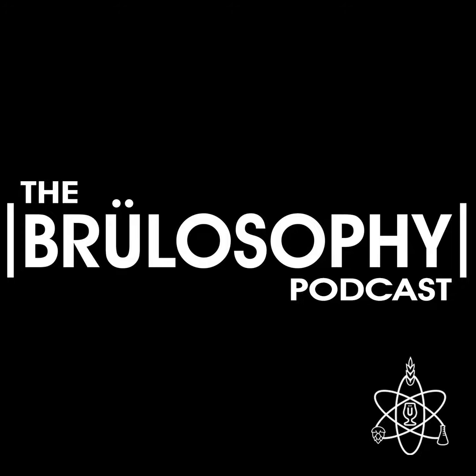Thank you so much for sending that out. If you'd like to have your beer or any other fermented beverage reviewed on the show, you can email Marshall at Brewlosophy.com and we will get you all set up. Time for a quick break. When we return, we will be discussing our experiences with brewing water chemistry.